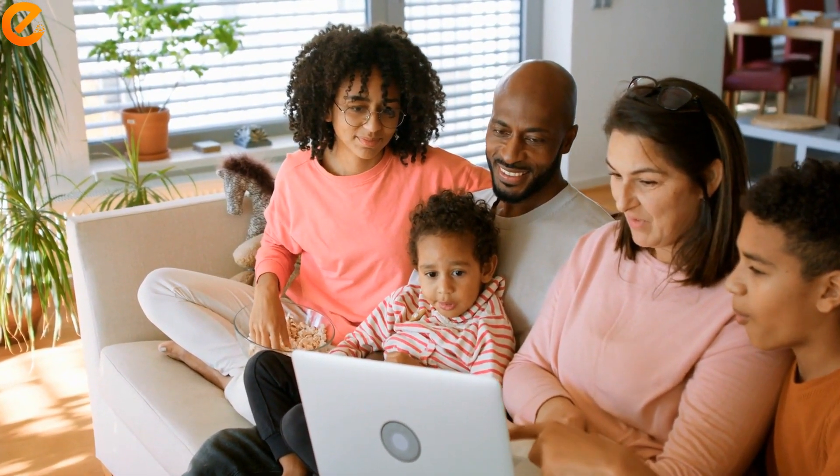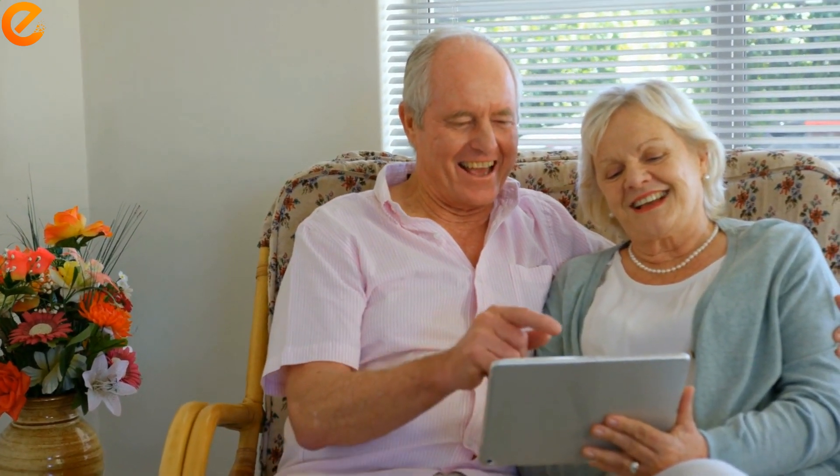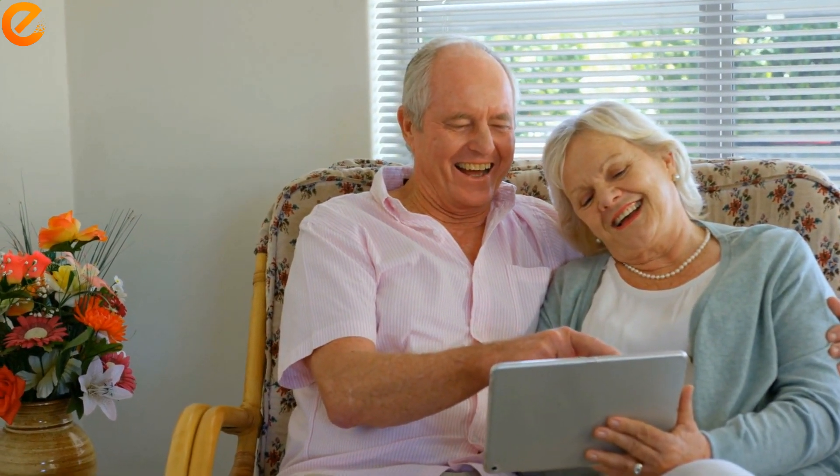We invite you to visit our demo site and experience how an accessible website works. We can make your website accessible. Please contact us. You can also find more contact information in the video description.